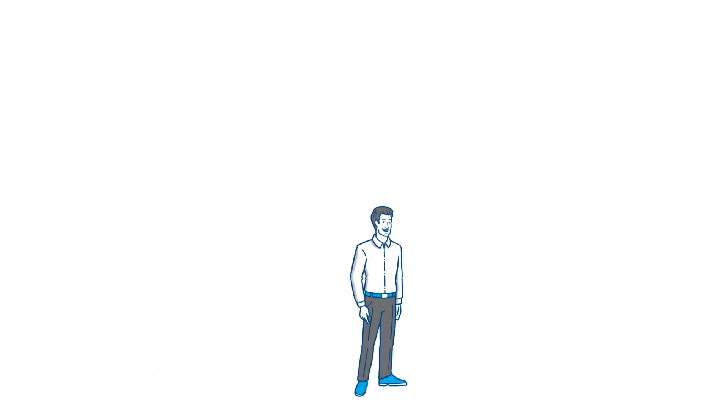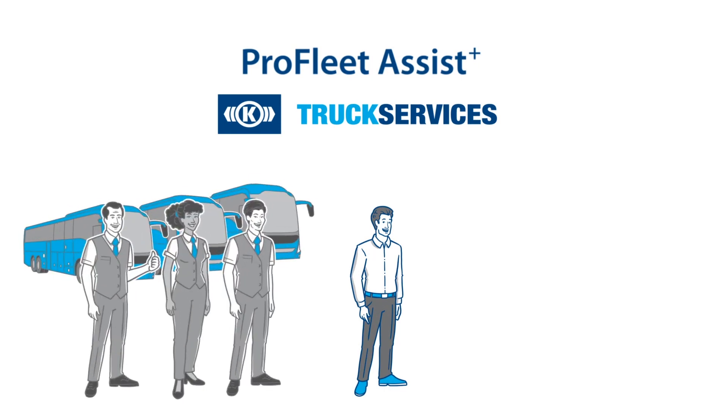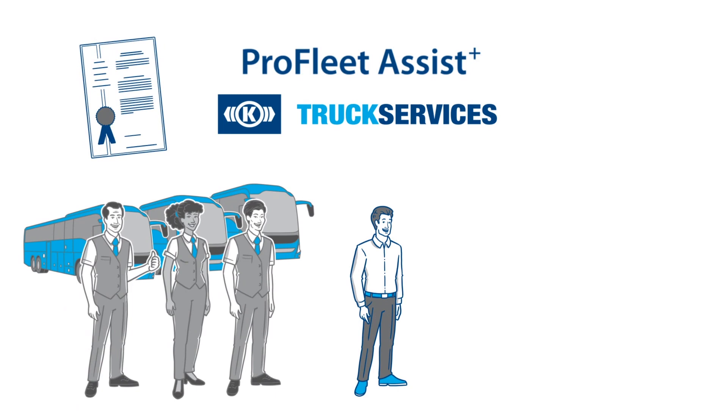Thomas is excited. The system's customization options mean the ProFleet Assist Plus Turning Assistant by Knorr Bremsa Truck Services can be adapted precisely to the needs of his fleet. Additionally, he can rely on outstanding quality from an award-winning manufacturer.